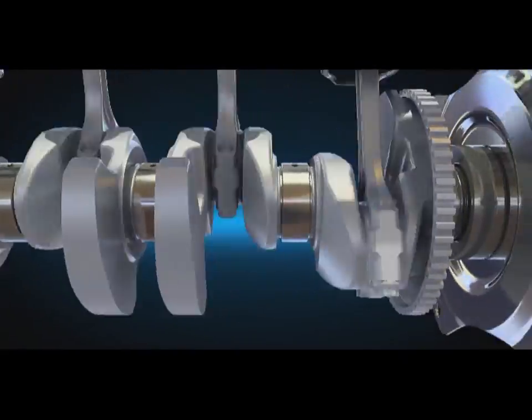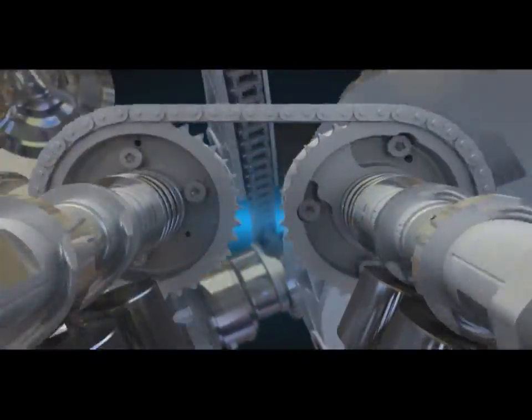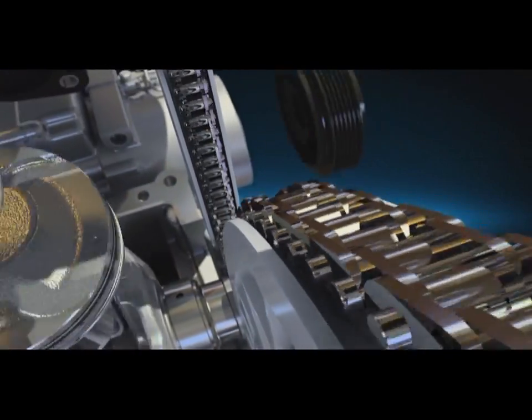The masterpiece of engineering — the Gamma 1.6 GDI. Hyundai Motor continues the challenge in new engine technology.